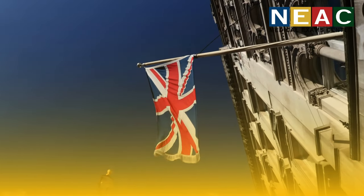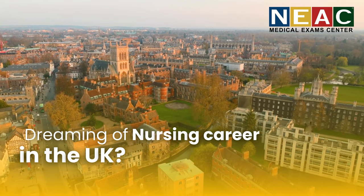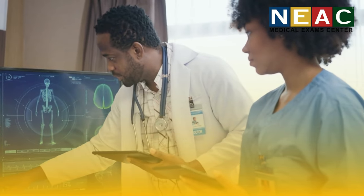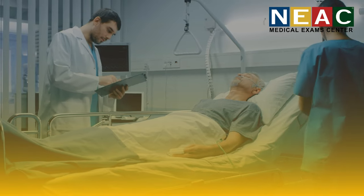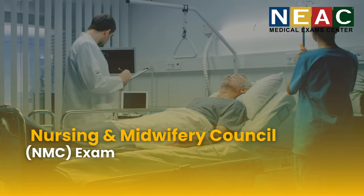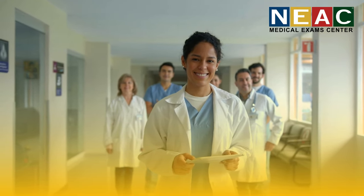Hey everyone, have you ever dreamed of working as a nurse in the UK? The National Health Service is incredible and there are so many opportunities, but there's one hurdle you need to clear first — the NMC exam. But don't worry, I'm Hannah from NEAC and I've helped countless nurses just like you navigate this process.